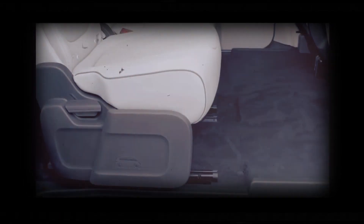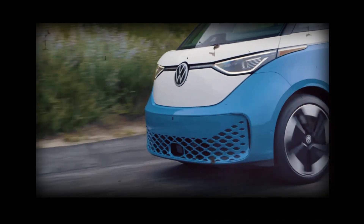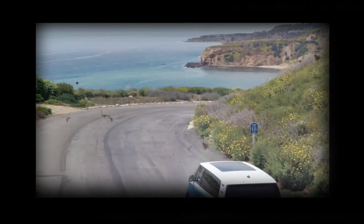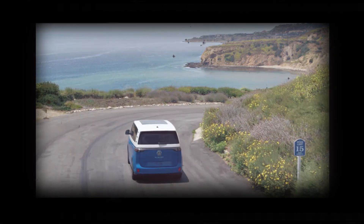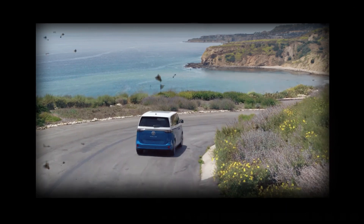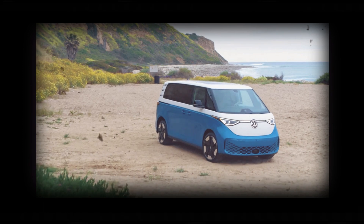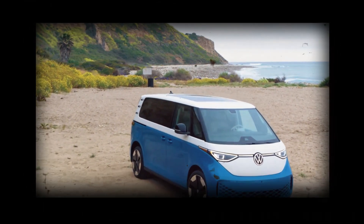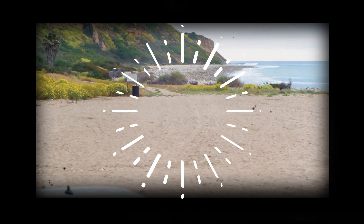The ID Buzz has a wheelbase that stretches 127.5 inches. At the back, the van has an upright design and slim highlights. Because of its wide windows, a long tail body, and innovative packaging of its electric powertrain, the ID Buzz has an enormous cabin that's highly configurable.